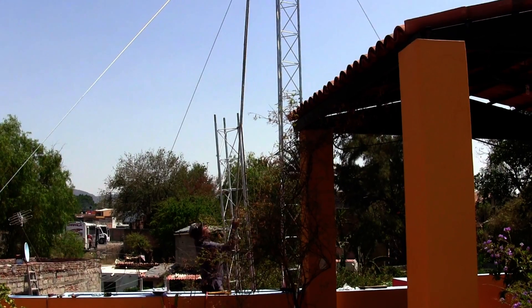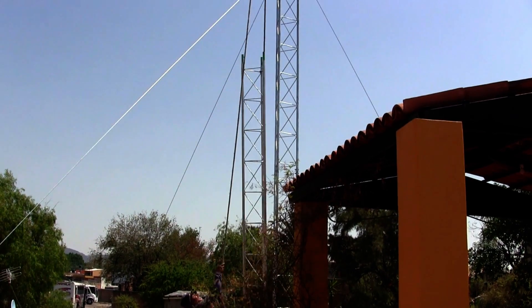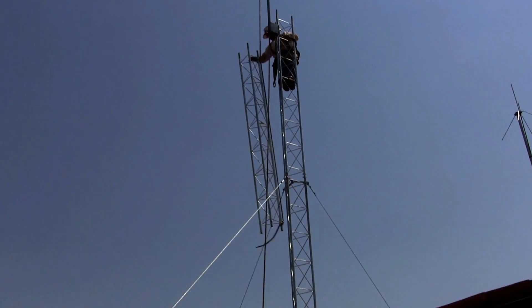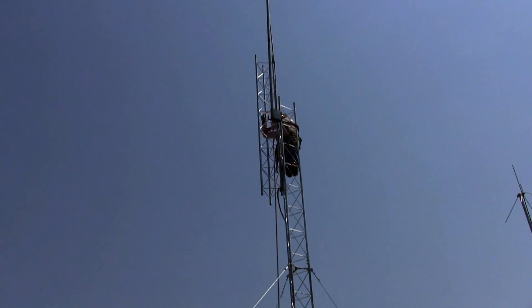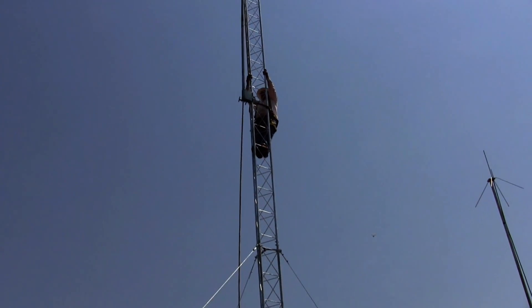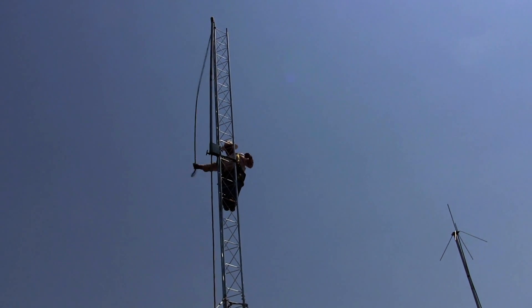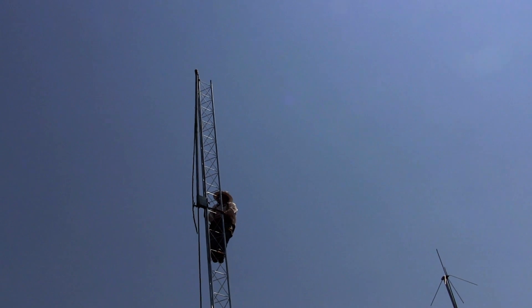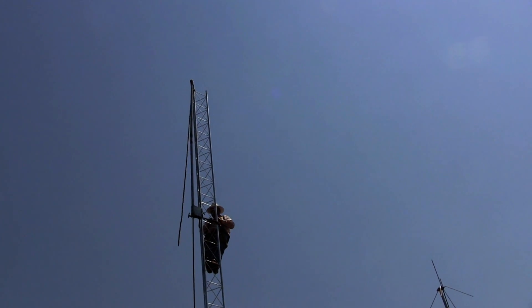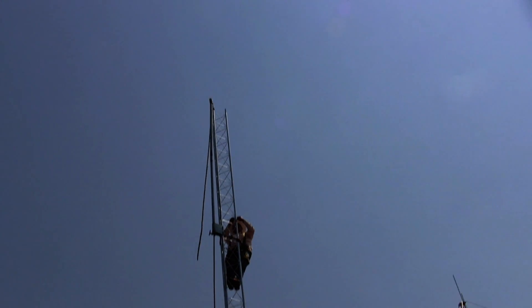Here he goes — final section. He's got the final section on there. Got to bolt it down now. That thing's way on up in the air. It's a good 30 feet above the 30-foot top of the house, so that's over 60 feet high right there.